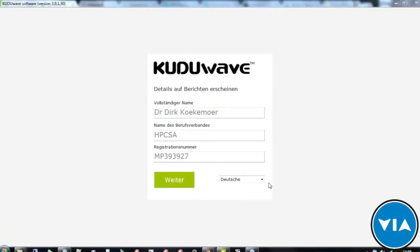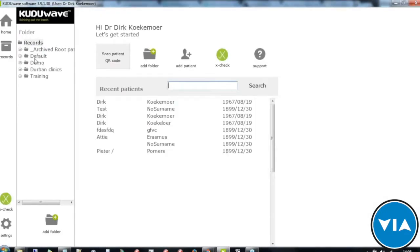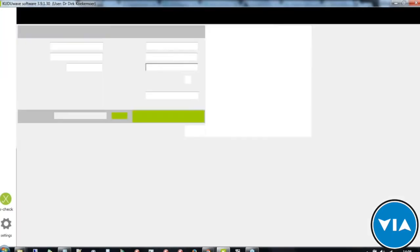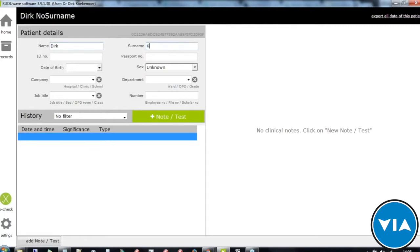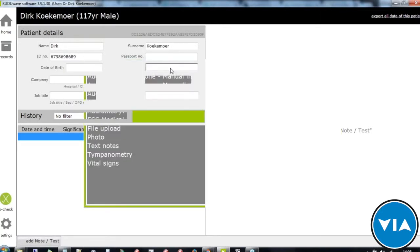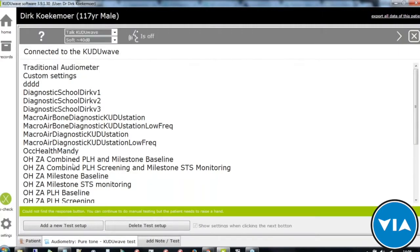Here is the startup screen. On the left-hand side you'll see folders where you can do a demo. You can add a patient by clicking 'add patient' and entering their details — identification, date of birth, gender. In the notes section you can add a Kuda Wave pure tone test. Selecting a diagnostic test and clicking next takes you to the test conditioning page.